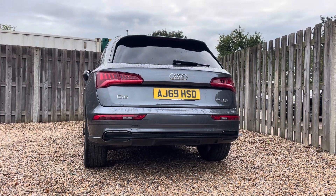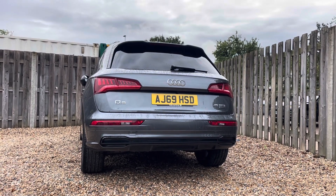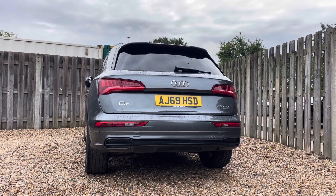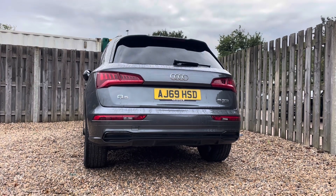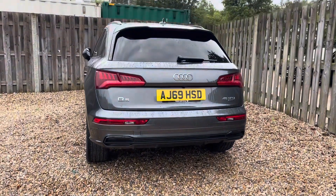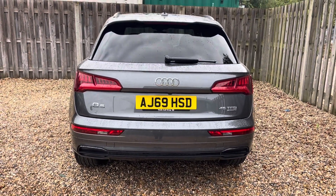As you can see by the rear badges, this Q5 is powered by a 45 TFSI engine, which delivers an impressive 245 brake horsepower. Paired with the advanced S-tronic transmission and quattro all-wheel drive system, this ensures an exhilarating driving experience with precise handling and swift acceleration.